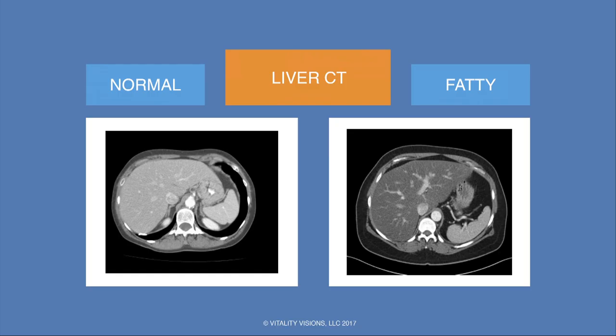Just for comparison: on the left is normal, where you can see the liver attenuation is about the same as the spleen. And on the right, the fatty liver.